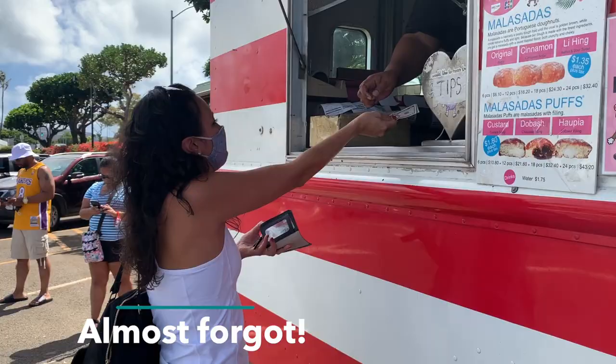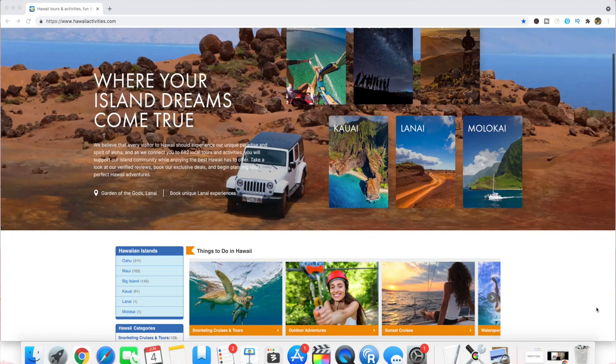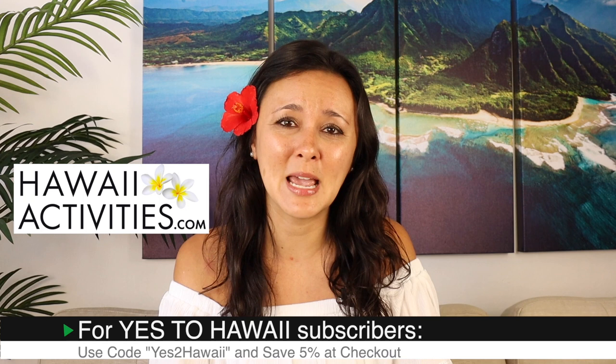Mahalo to hawaiiactivities.com for sponsoring this video. They have activities like this one for Oahu and the neighbor islands. We also have a coupon code for subscribers. When you go to book, type in YES TO HAWAII with 2 as the number 2 for a 5% discount on anything you book. If you're interested in this activity or other Oahu activities, I'll leave a link in the description box below.